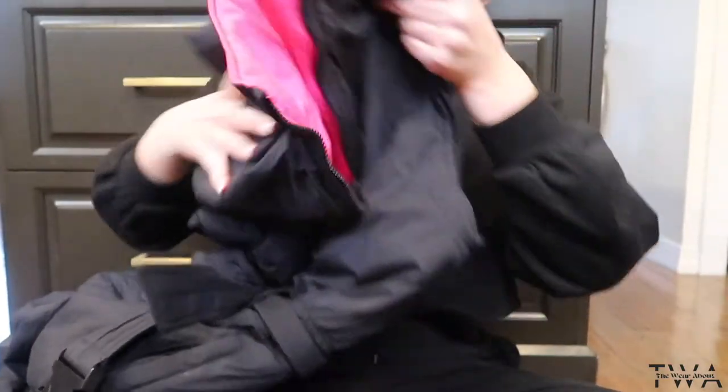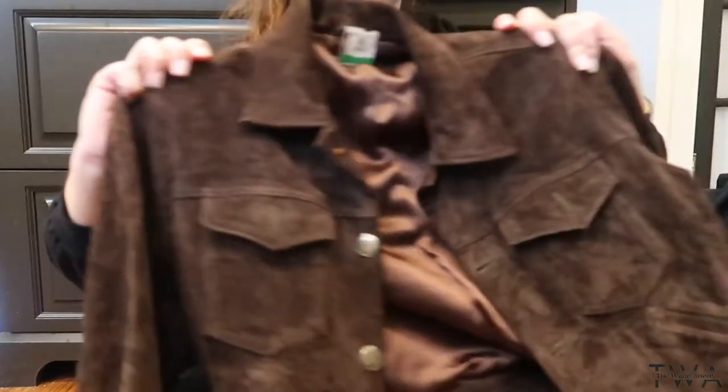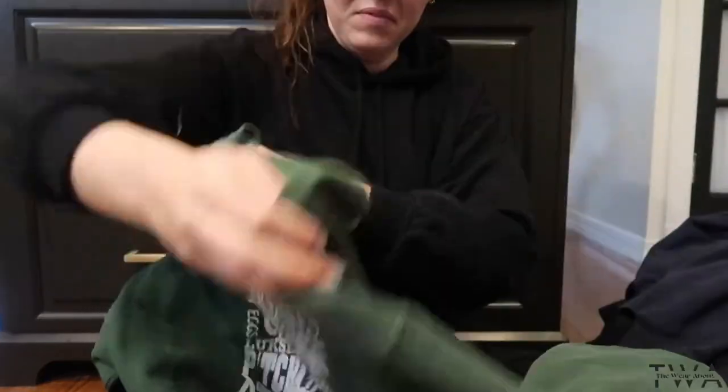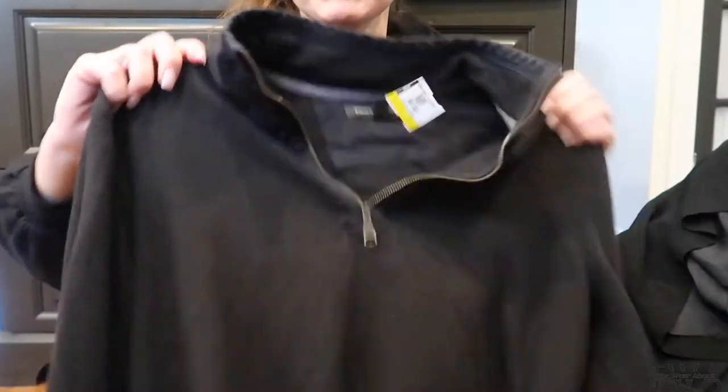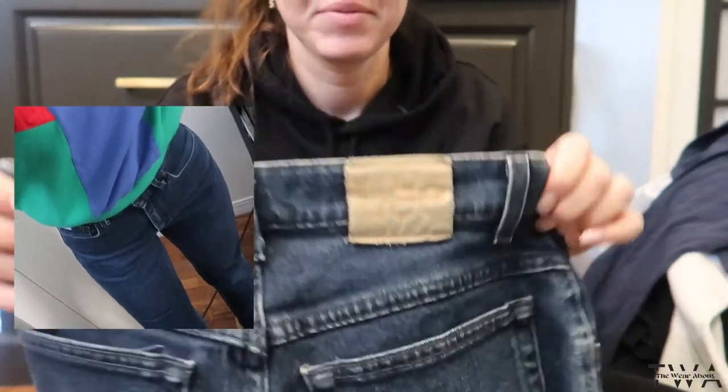Found this amazing vintage snowsuit, so many great wool winter coats. Cool vintage sweatshirt, this amazing vintage worn jersey, some more pieces for alteration and to make my own.